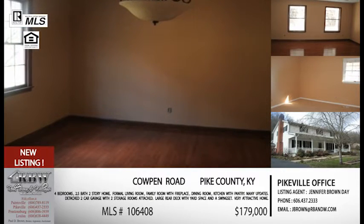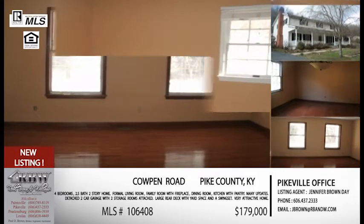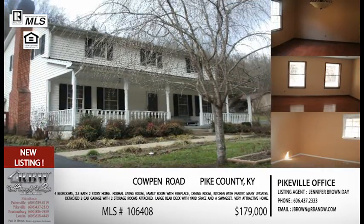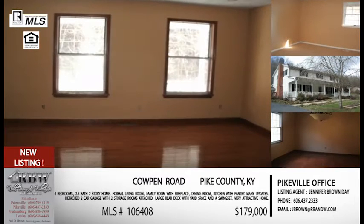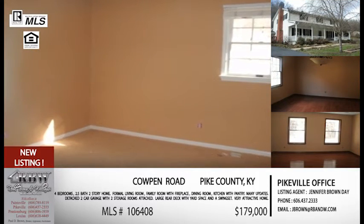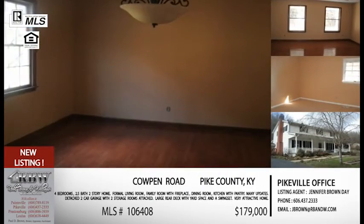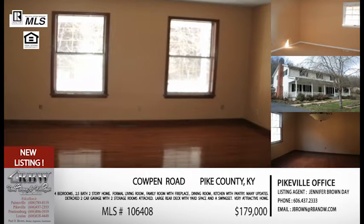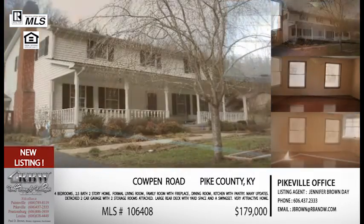The location is convenient also. It's on Cowpen Road, which is just north of Pikeville. As you go through Colerun at the last red light coming from Pikeville, you take a right on Cowpen Road, and this house sits about a mile and a half up on your left. And that picture just says country living — it's got that big front porch with the columns. It's beautiful. You also have a large rear deck and yard space that comes with a swing set, so it's set up and ready to move in. Looking at the interior, there are a lot of updates — it's got hardwood flooring, newer paint, and a really nice brick fireplace in the family room. They've done some updates to the kitchen area as well.